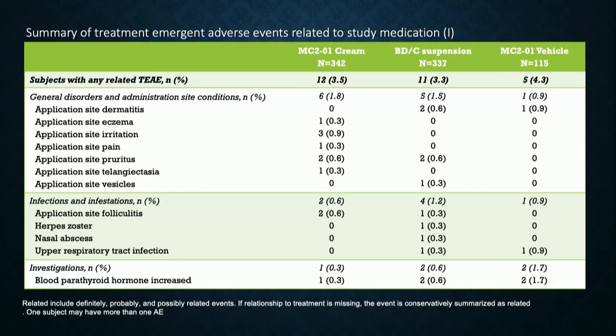Regarding the side effect profile, this formulation was well tolerated on the skin, with no major difference between the active and the vehicle.